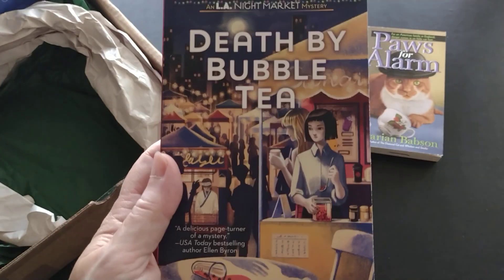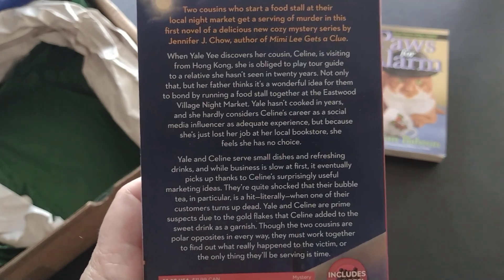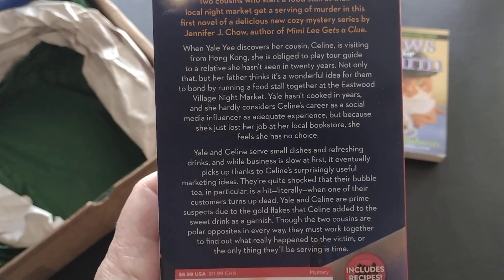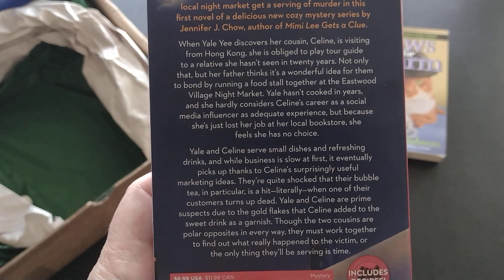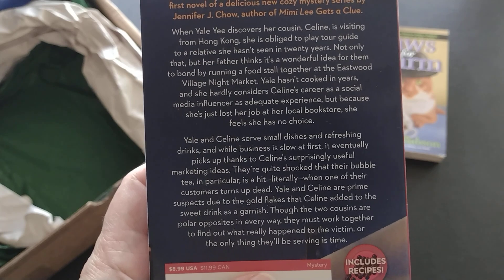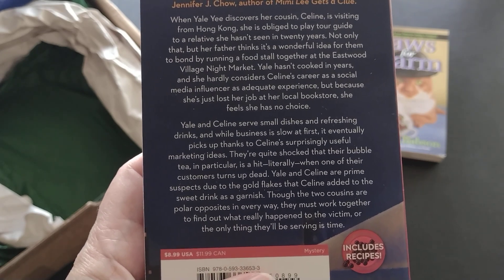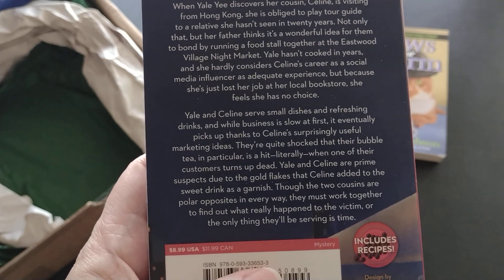The third book is Death by Bubble Tea by Jennifer J. Chow. When Yale Ye discovers her cousin Selene is visiting from Hong Kong, she's obliged to play tour guide to a relative she hasn't seen in 20 years. Her father thinks it's a great idea for them to bond by running a food stall together at the Eastwood Village night market. Yale hasn't cooked in years and has just lost her job at a local bookstore, so she feels she has no choice. Their bubble tea becomes a hit — literally — when one of their customers turns up dead, and the two cousins become prime suspects. Though polar opposites, they must work together to find the killer or the only thing they'll be serving is time.